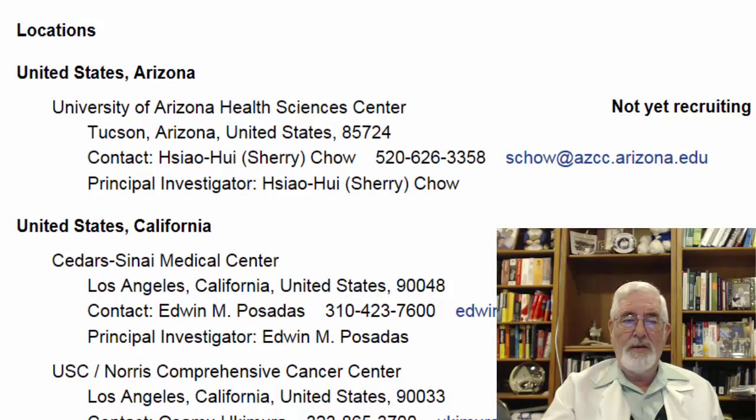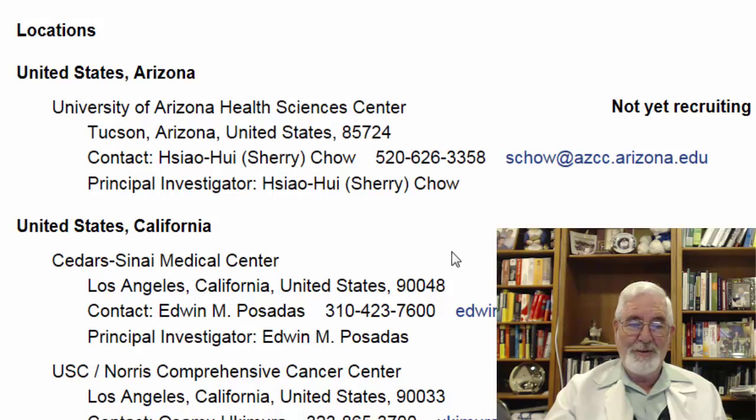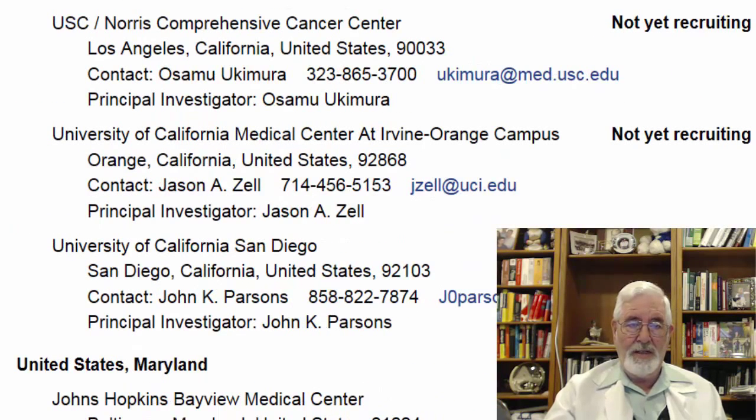Let's look at the locations where this study will be available. There is a location on the East Coast at Johns Hopkins, and many locations here in California on the West Coast. The studies are available at the University of Arizona — a phone number is listed to call and ask about it. Other sites include Cedars-Sinai in California, Los Angeles, UCS Norris, and the University of California, Irvine.